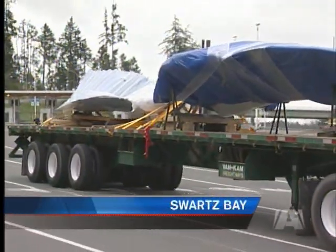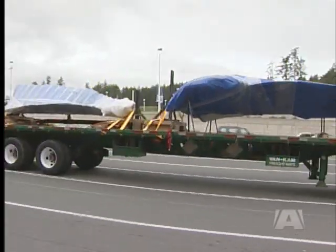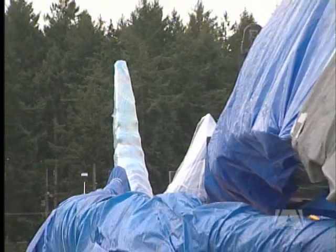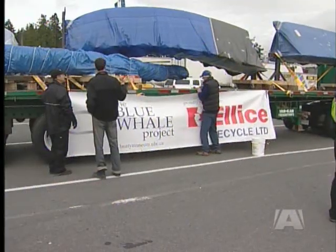It may not look like much from the outside, but these two flatbed trucks are carrying some very precious cargo. Underneath all that plastic and protective wrap, the skeleton of the largest mammal ever known to live on Earth — the blue whale.